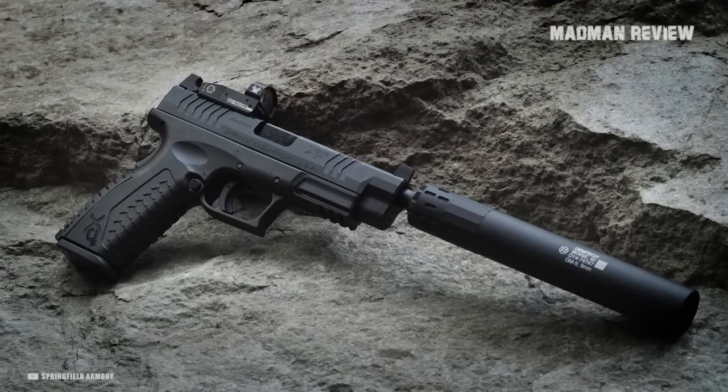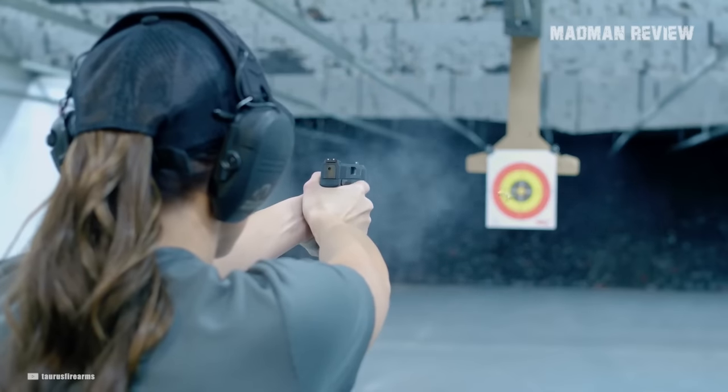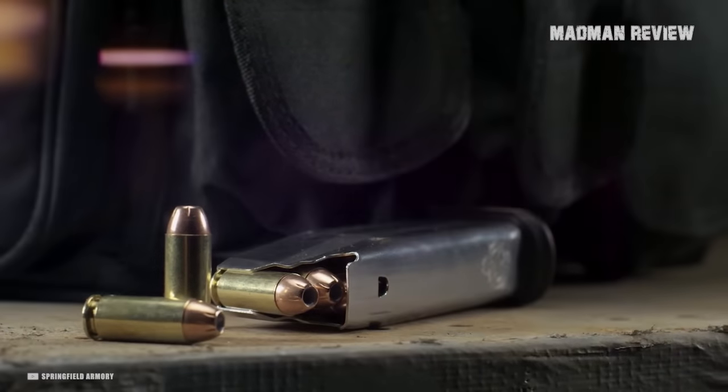Shooting suppressed makes for a lot of fun without putting too much stress on your ears. However, besides the shot, it's also the bullet that makes the sound if it breaks the sound barrier. To avoid that, you need to shoot subsonic ammunition.